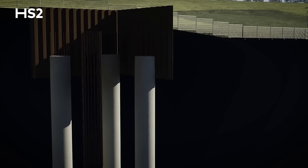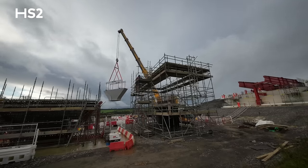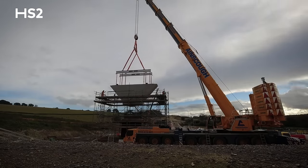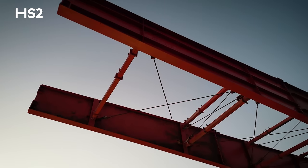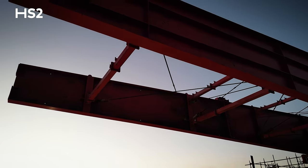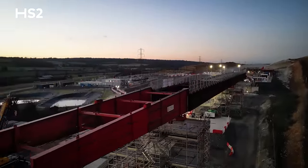Up to this point we've been working on the foundations for this viaduct — putting piles in the ground. Once we completed the foundations we were able to build the piers. Now that the piers are largely complete we've begun the process of sliding the deck into place. It's an incredibly exciting feeling for the team to see that become a reality, and then we'll begin the concrete deck works that will put us in a position to hand over to rail systems.